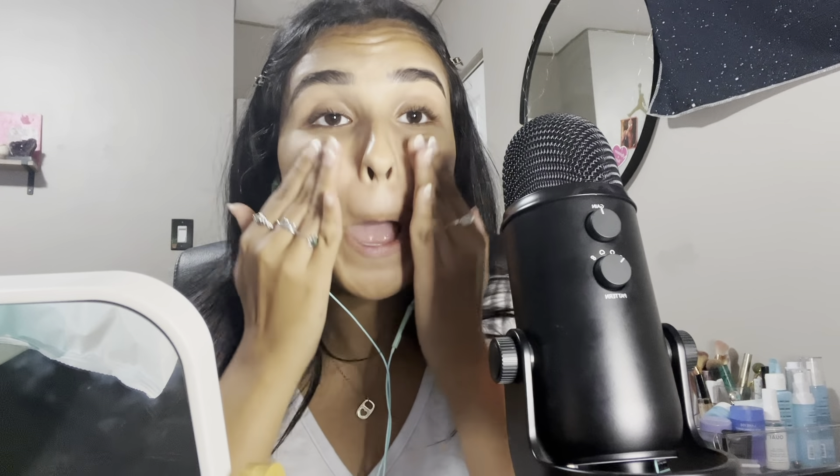Next I go in with primer. I use the e.l.f. matte putty primer — I just have the mini size but I just started using it, so there's a lot of product in there still. I'm a matte girly. I used to be all glossy — glossy lip, glossy base, a lot of highlighter. But now I don't like being glossy. I feel like it makes me look sweaty.